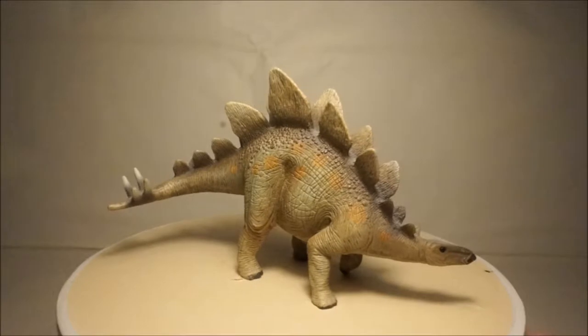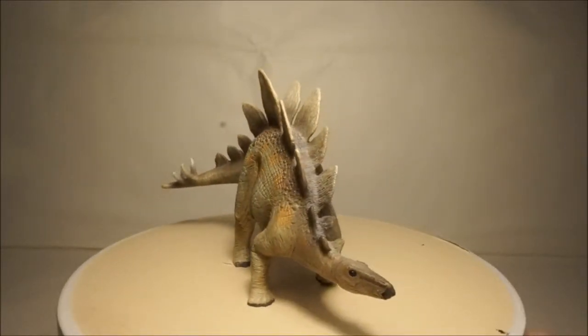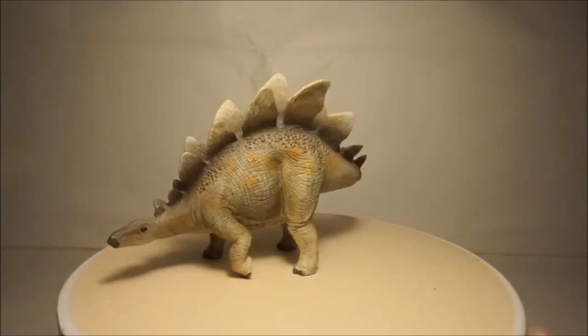My next Stegosaurus is by Schleich. This model is smaller than the Papo and less colorful, but has a nice pose and is quite accurate too.